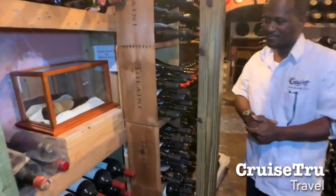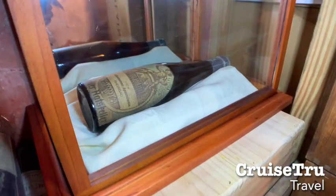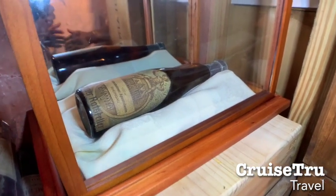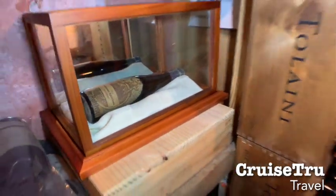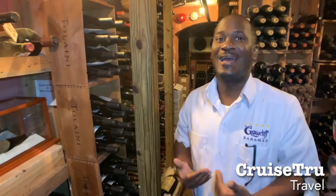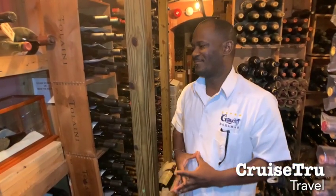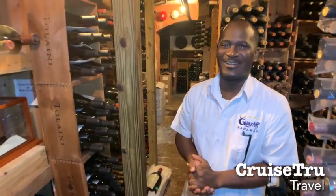What we have over here is going to be a 1727 Rudesheimer from Rangau. It's going to be one of the oldest registered bottles of wine in the world — a 1727 — and it's the oldest one we have on our list. That is priced at $200,000. It's a half-bottle German dessert wine.